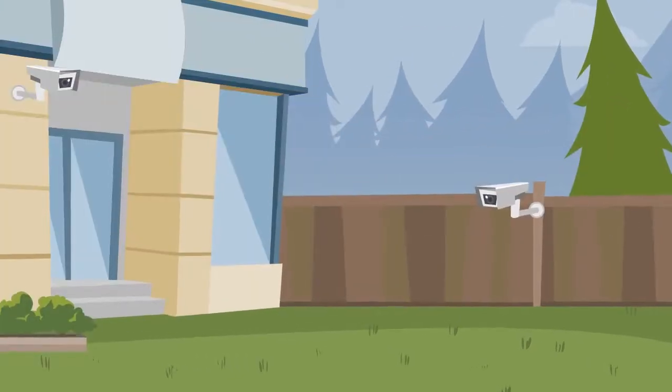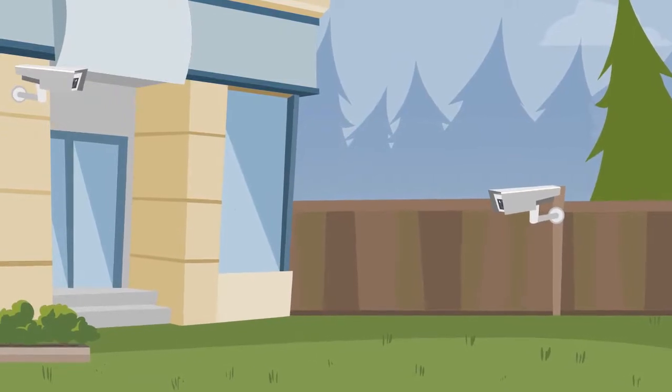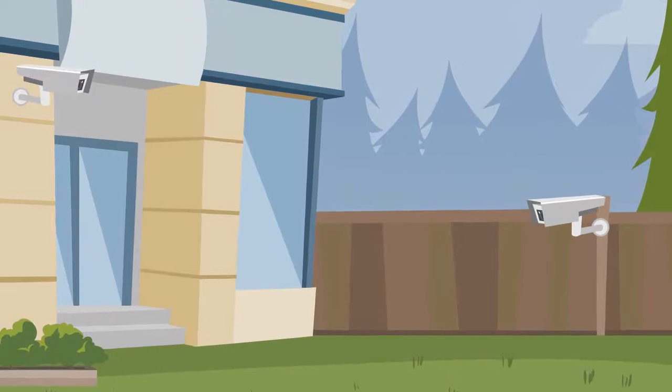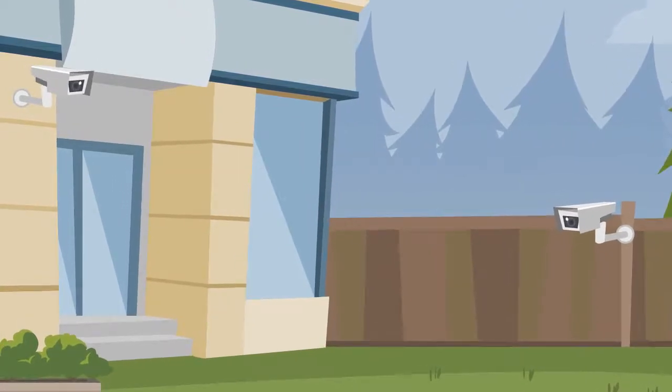3. Back Door. The door is the main entrance into your house. Usually a back door is not firmly locked, so putting a CCTV camera there becomes more necessary than at other doors.